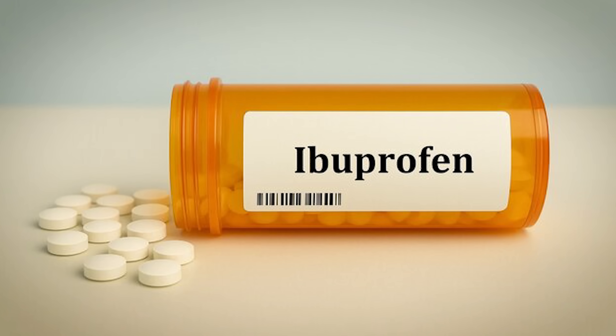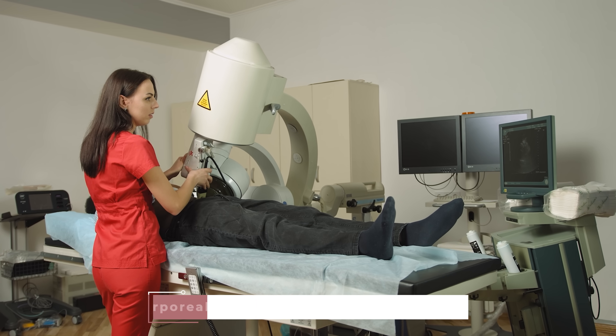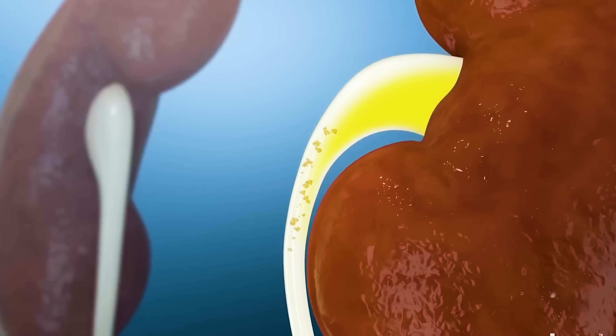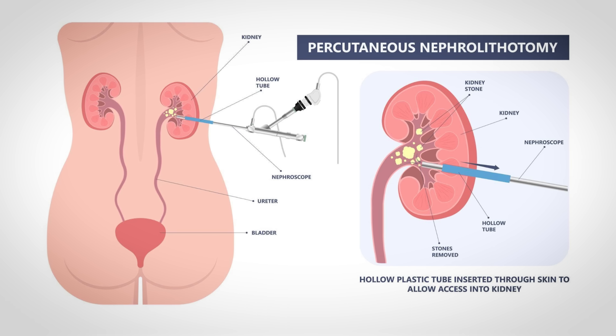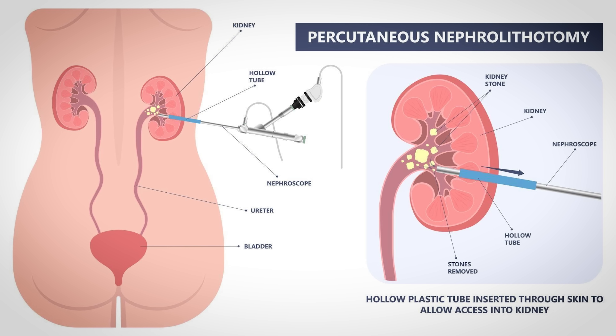Most stones under 5 millimeters pass on their own and can be treated with ibuprofen for pain, and sometimes tamsulosin — a medication that relaxes smooth muscle in the ureter to help facilitate passage, especially for stones 5 to 10 millimeters. For bigger stones, extracorporeal shockwave lithotripsy, or ESWL, uses sound waves to break the stone into tiny pieces. If that fails, ureteroscopy threads a thin scope up through the urethra and bladder into the ureter to grab or laser the stone. For very large stones over 2 centimeters, percutaneous nephrolithotomy involves a small incision in the back to access the kidney directly and remove fragments.